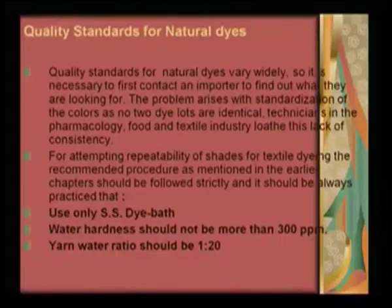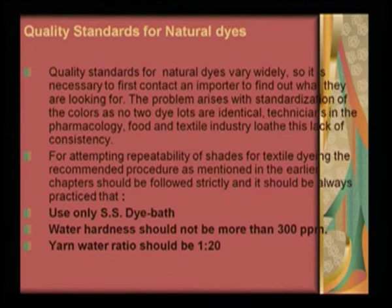Quality standards of natural dyes vary widely. It is necessary to first contact an importer to find out what they are looking for. The problem arises with standardization of the colors, as no two dye lots are identical. Technicians in the pharmacology, food and textile industry loathe this lack of consistency. For attempting repeatability of shades of textile dyeing, the recommended procedure, as mentioned in the earlier lectures, is necessary to practice. Use of only stainless steel dye baths is recommended.